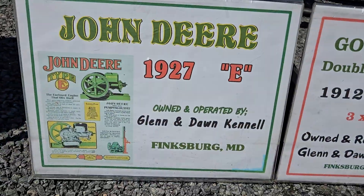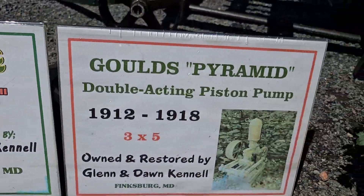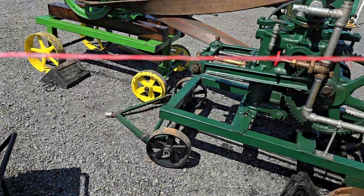A little ride-on board — that's the John Deere 1927 and the Pyramid Double Action Piston Pump.